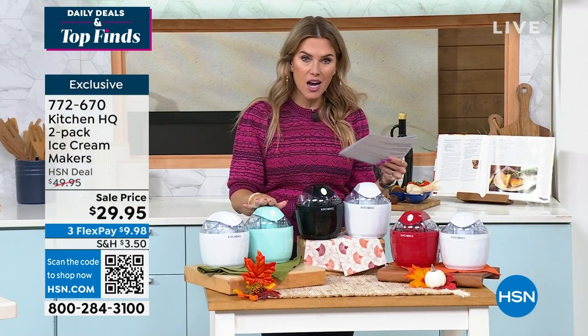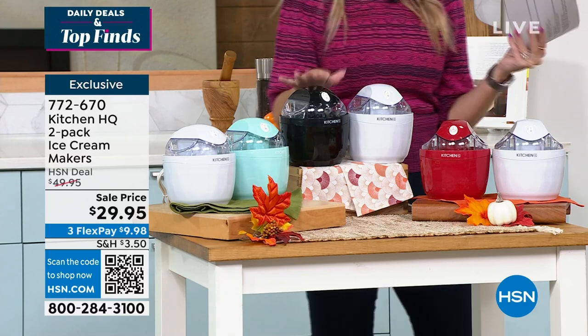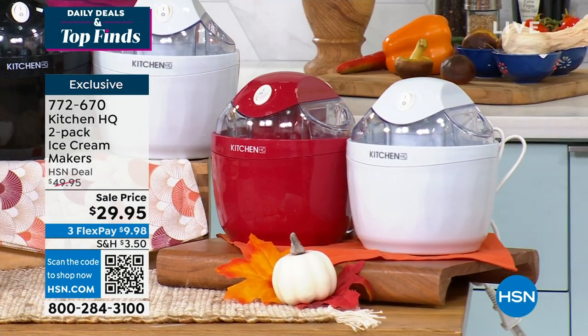You're going to get the white and this beautiful teal — it's like a sea foam light mint. You could choose the black and white combo, or the white and the red. They're little, they're countertop, they're mighty because they give you that perfect one-pint dessert at your disposal at home. Individually boxed, you are getting both.